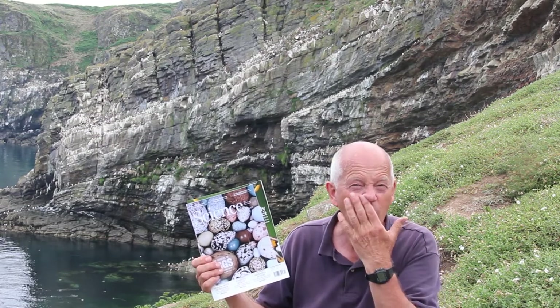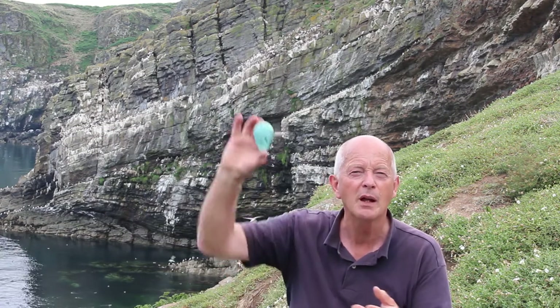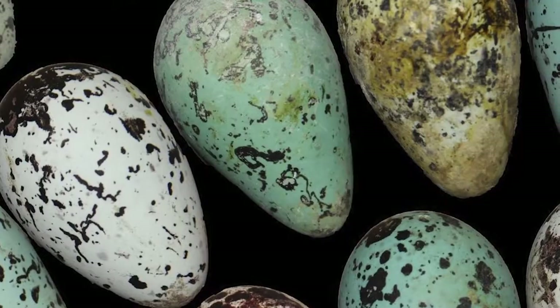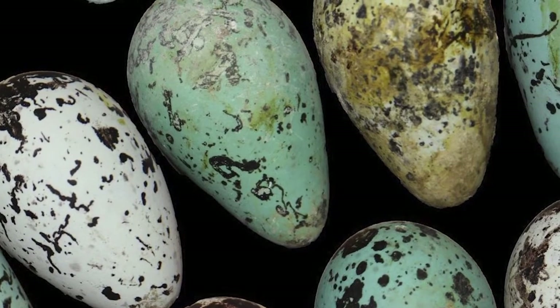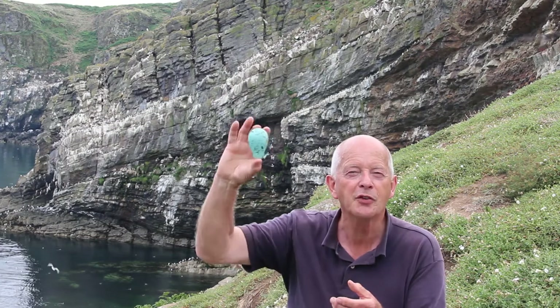For the last few years, my colleagues and I — John Biggins, Jamie Thompson, and Bob Montgomery — have been trying to come up with explanations for why Guillemot eggs are the extremely pointed shape that they are. We came up with a number of explanations. But first, let me tell you about the existing explanation for why Guillemot eggs are this shape.